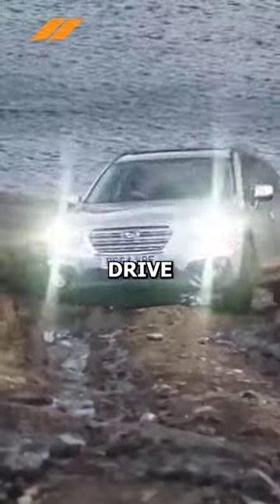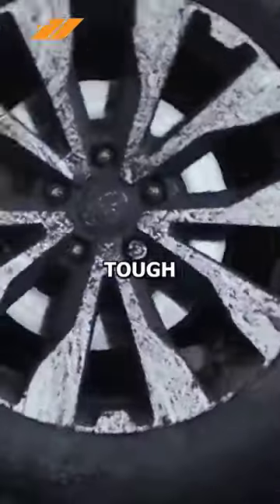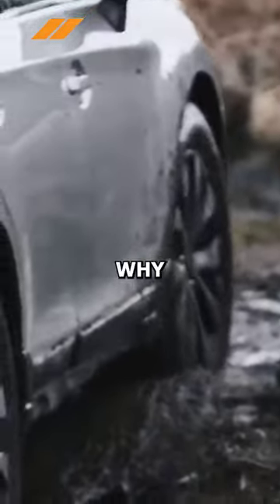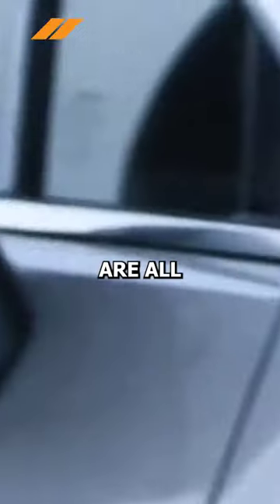The choice between all-wheel drive and four-wheel drive depends on your driving needs. For tough terrains and off-road adventures, a four-wheel drive would be a better option. This is why most vehicles we see in deserts are four-wheel drive.